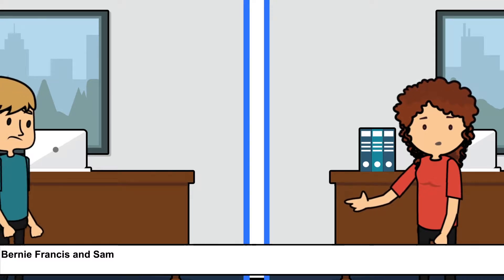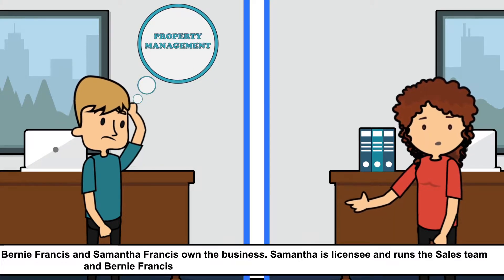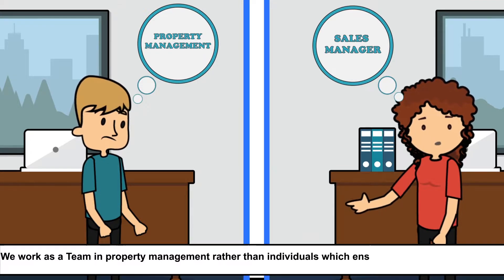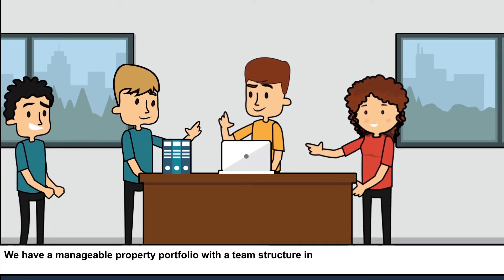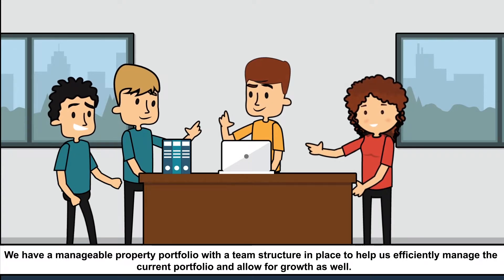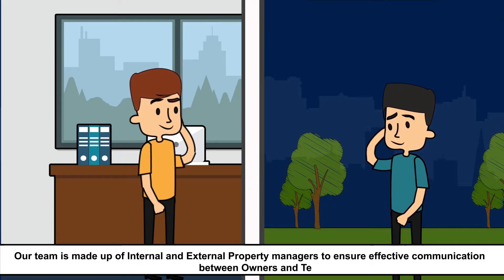Bernie Francis and Samantha Francis own the business. Samantha is licensee and runs the sales team, and Bernie Francis manages the property management division. We work as a team in property management rather than as individuals, which ensures continuity in delivering a great service to you. We have a manageable property portfolio with a team structure in place to help us efficiently manage the current portfolio and allow for growth as well. Our team is made up of internal and external property managers to ensure effective communication between owners and tenants.